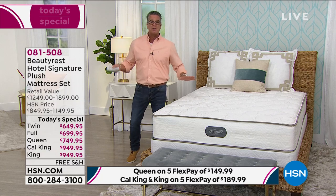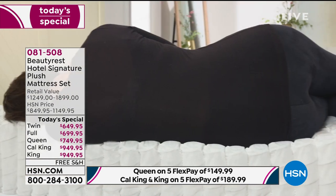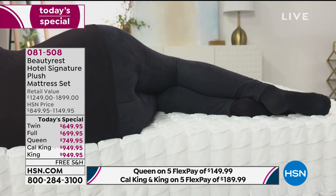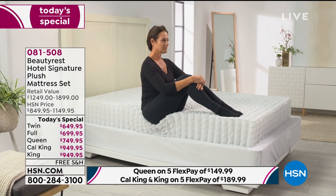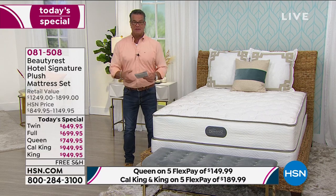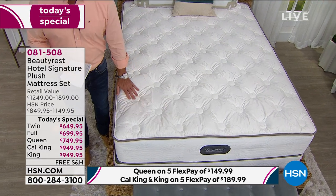Everybody carries their weight differently — some of us are hippy, some bigger up top. You still want to get a great night's sleep. You can go buy those fancy adjustable mattresses that move up and down, but when I get in bed, I just want to lay down and go to sleep. Those adjustable beds are really expensive. For me, I get into my bed every night and look forward to it. I can count on it to last — it's built well, has a great warranty, and you can pay it off over time. There's no reason not to pick it up.